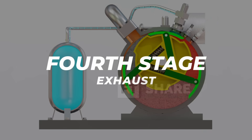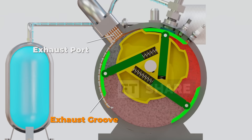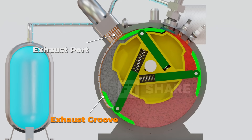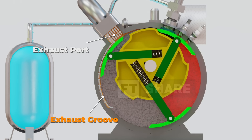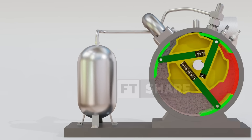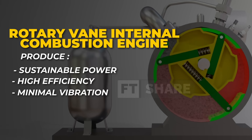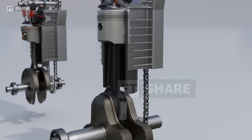Finally, the exhaust stage. As the chamber reaches its maximum volume, the combustion gases are gradually released through the exhaust groove before reaching the exhaust port. This smoother flow significantly reduces vibration, while the gradual pressure release naturally dampens noise, eliminating the need for bulky mufflers as found in conventional engines. Through this simplified cycle, the engine delivers continuous power, high efficiency, and minimal vibration – a combination that is hard to match with conventional engines.